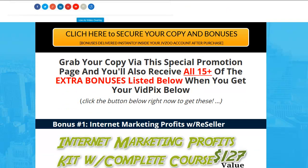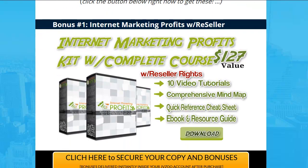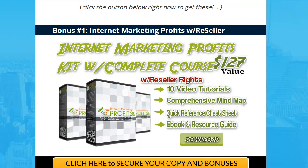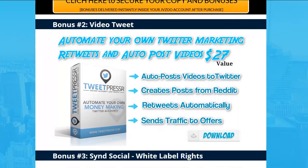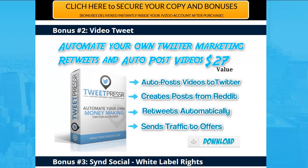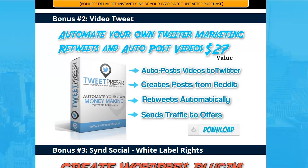Number one: full resale rights to the Internet Marketing Profit Kit with a complete course — so you can learn from this, use it in your business, and sell it all day long. Number two: automate your own Twitter marketing, retweets, and auto-post videos — it's another WordPress plugin that does a lot of pretty cool stuff. It even creates posts for Reddit and retweets automatically, so you can definitely get traffic from this plugin.